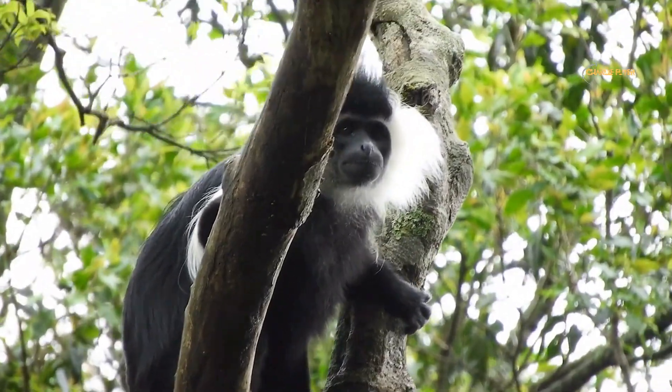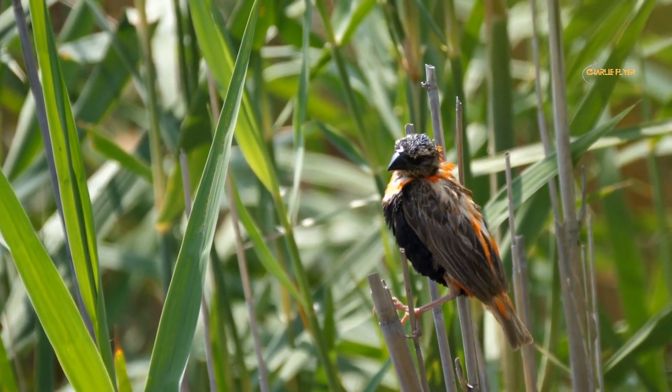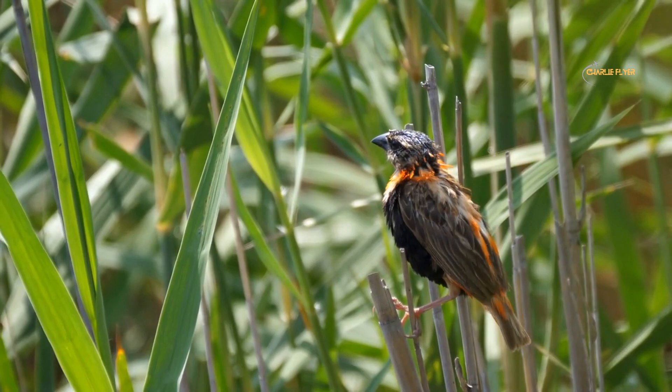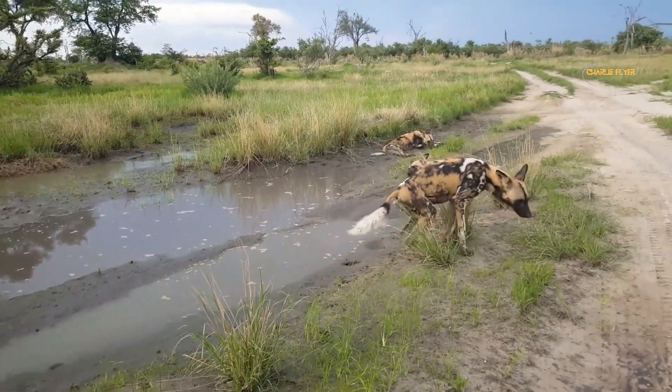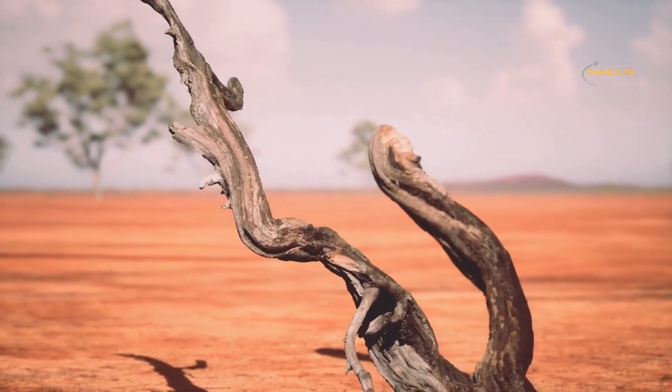The reserve also offers basic pitch camping and glamping sites for visitors who want to spend the night in the park and experience the sounds and sights of the African wilderness. You can also find some remains of the Shai people's dwellings at the reserve — the Shai people occupied this protected space before they were removed by the British in 1892.